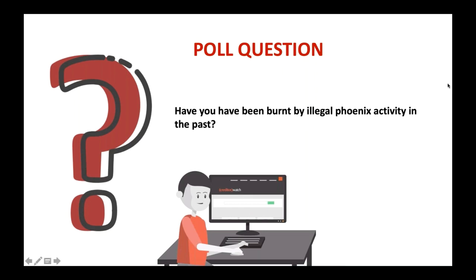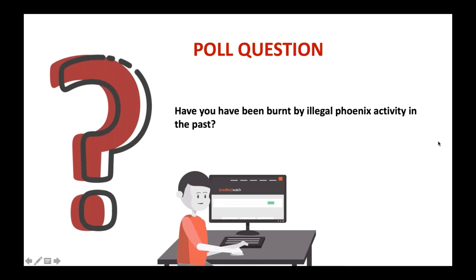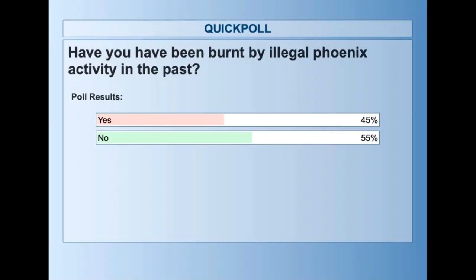A quick poll question before we get started — and I hope you appreciate the pun: have you been burnt by illegal Phoenix activity in the past? Looking at results: a nice mix here — 45% saying yes, 55% saying no. I probably expected the yeses to be a little bit bigger, maybe around 70%, but that's good.